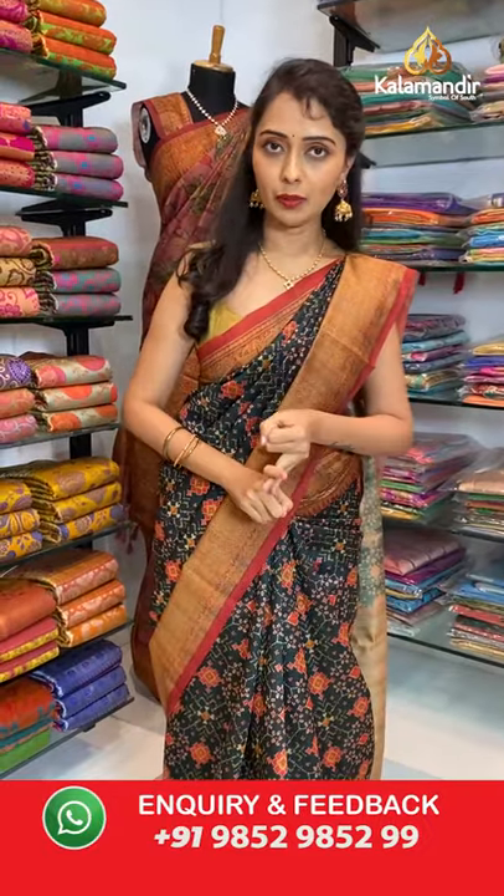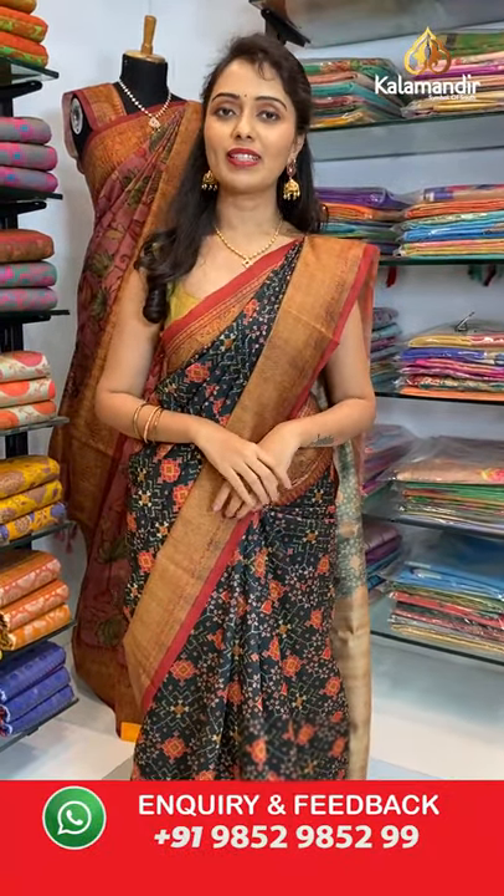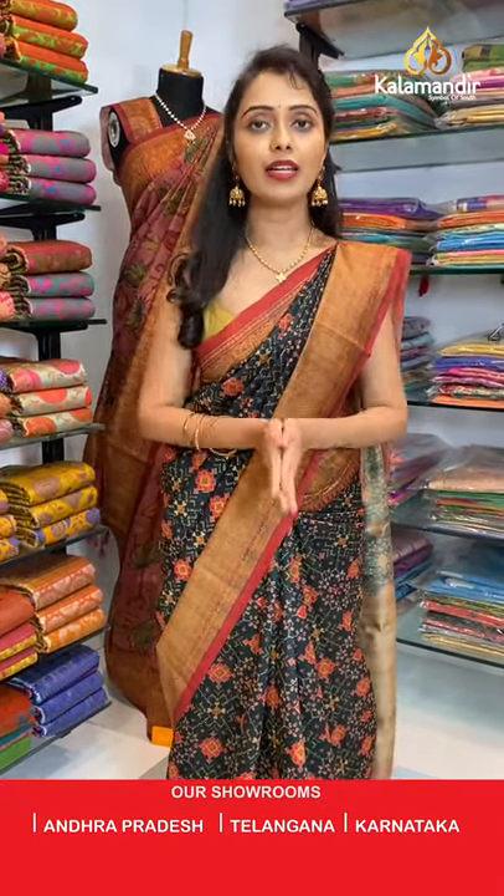This is the beautiful collection we have today — tusser silk with kalamkari print, crepe with stonework, and georgette variety. All at weaver's pricing. Just hurry up and grab your favorite saree. Ordering options: click the saree code link in the description below to shop on our website, or take a screenshot and share on WhatsApp 9852985299. Thank you for joining us today — we will come back with more beautiful collections. Keep smiling and keep shopping at Kalamandir. Namaste!